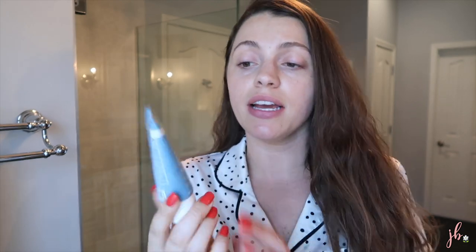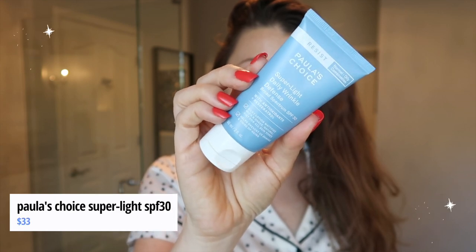Sometimes I'll use an actual moisturizer during the day, but more often than not I go straight in with this SPF. This is the Paula's Choice Super Light Daily Wrinkle Defense, SPF 30. I've had no issues using this as my facial sunscreen for years. I'll use it down in Disney World in the Florida heat. What I like is not only does it have good skincare ingredients, it's actually a great SPF under makeup — it does not pill up. It kind of evens out your skin tone; it's what I have on today and there's almost a blurring, perfecting effect to it.